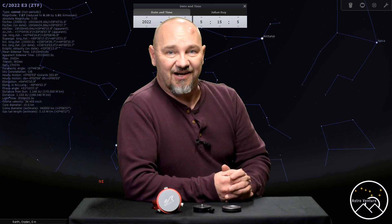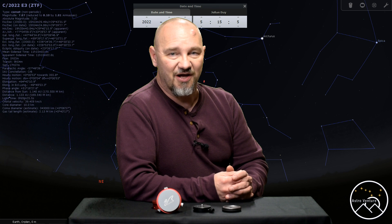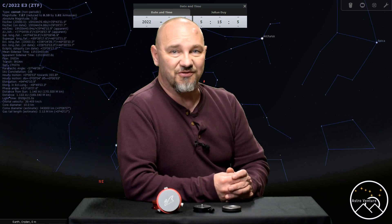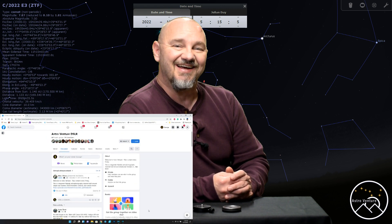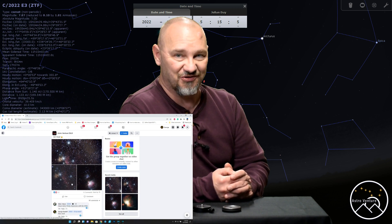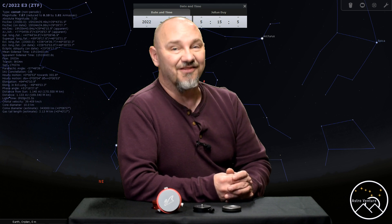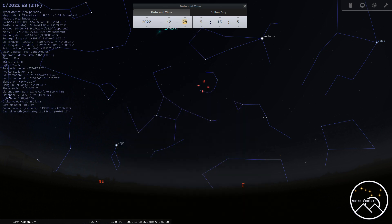If you like the content and information here at AstroVenture, please consider ringing the bell, subscribing, and sharing this video. We would also love to see you over at our Facebook group, AstroVenture DSLR. Until next time, I wish you clear skies and uneventful nights. I'll get out of the way so you can check out the Stellarium screenshots and plan your future night of capturing Comet ZTF E3.